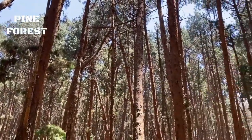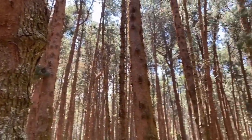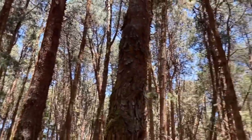This is the pine tree forest. This is the best place to get photos because there are a lot of trees. We will capture photos and memories here.